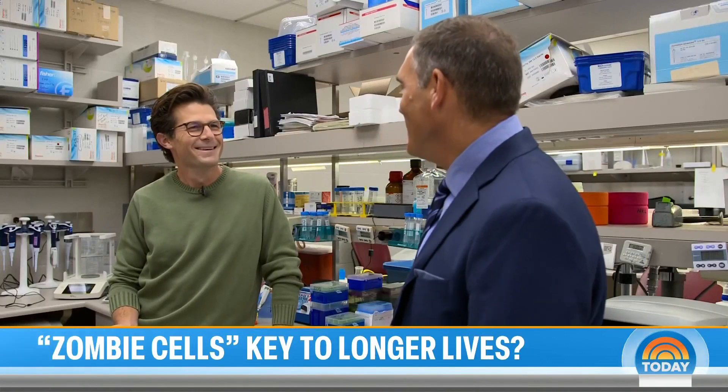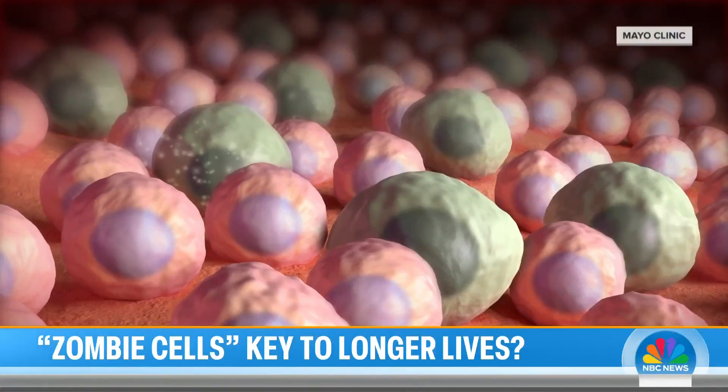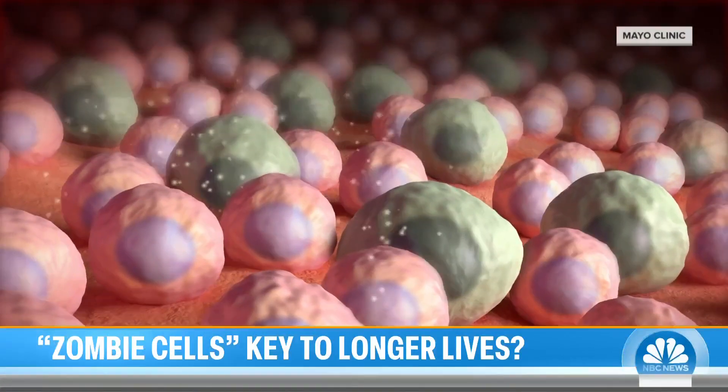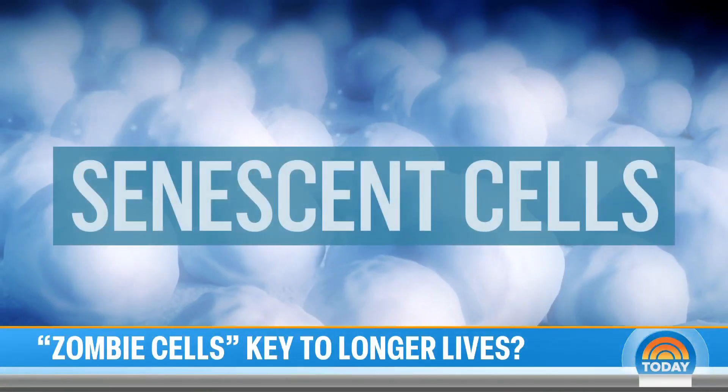It sounds kind of freaky. So these are cells that have experienced a lot of damage — they don't work properly anymore and they wreak havoc on surrounding cells and tissues, but they're not so damaged that they die. They have this reputation of being zombie cells because they look dead. Zombie cells are known in the medical field as senescent cells.